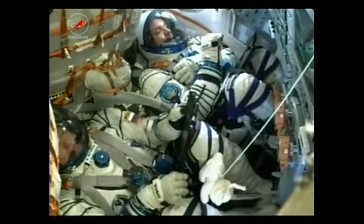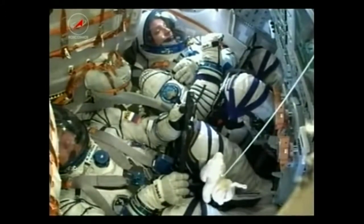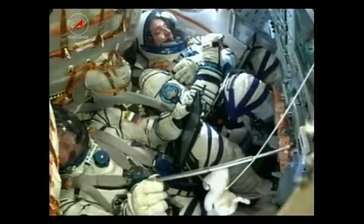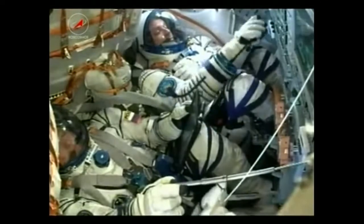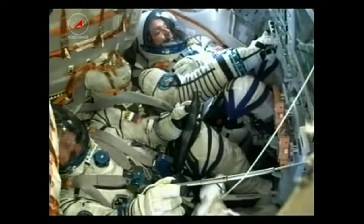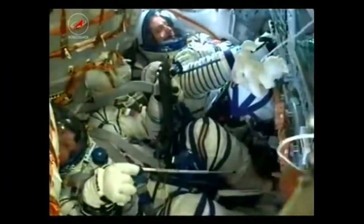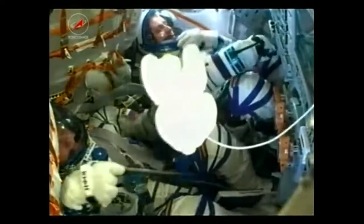The third stage should be cutting off in just about 25 seconds. 510 seconds — everything is nominal. And with the telltale jolt, you can see the third stage has cut off and separated.